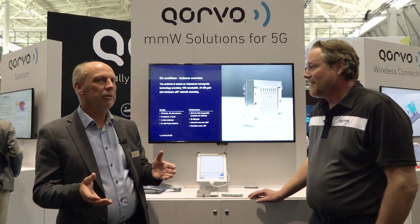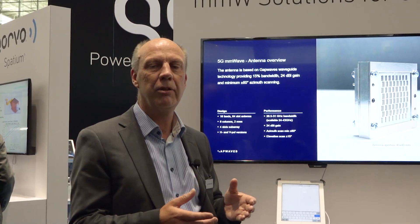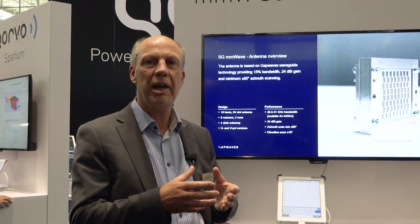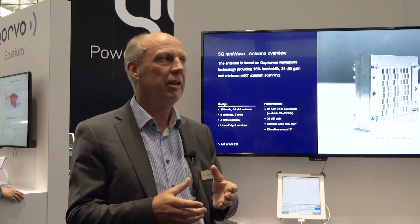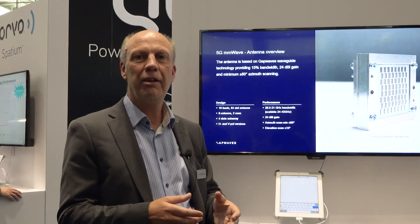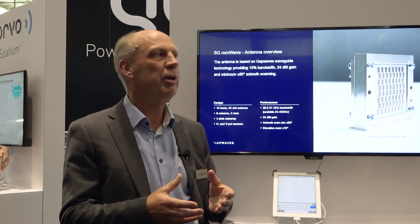The waveguide technology that we're building the products on is what you can see on the screen. It's all built on GapWaveguide technology, meaning that we can build multi-layer waveguide structures without the hassle of actually gluing, silver epoxying, or soldering the layers between each other. That means we can make a very efficient slot antenna including waveguide filtering and all the feed structures to extremely low loss.